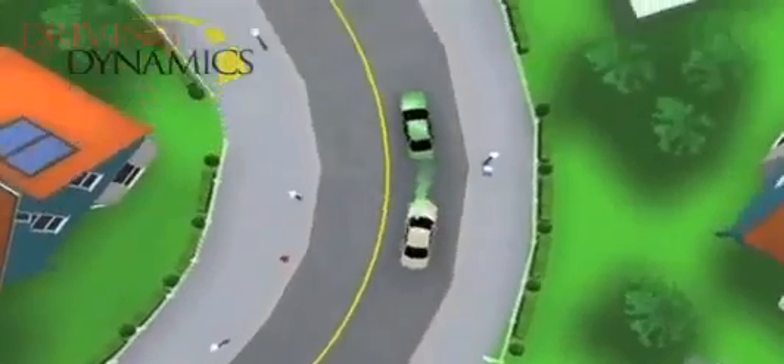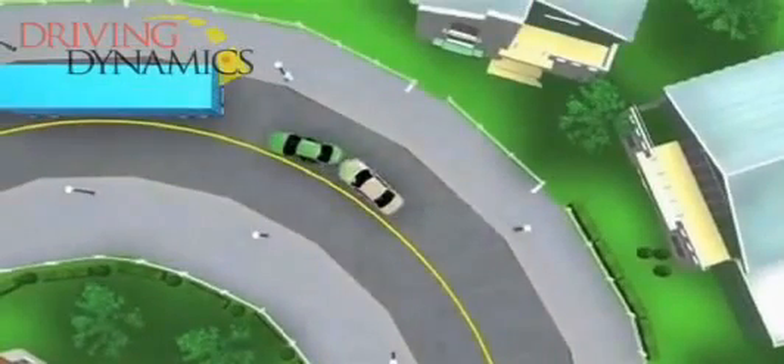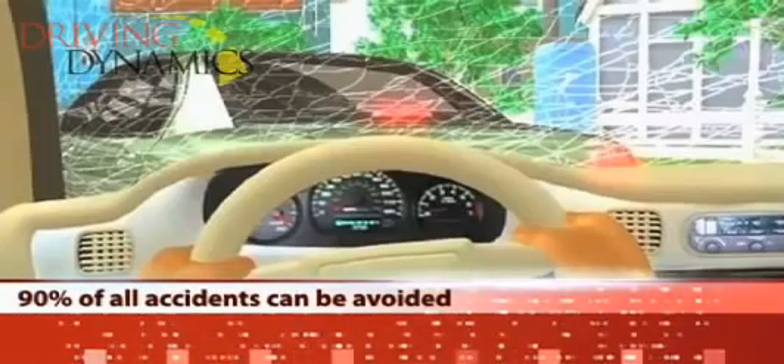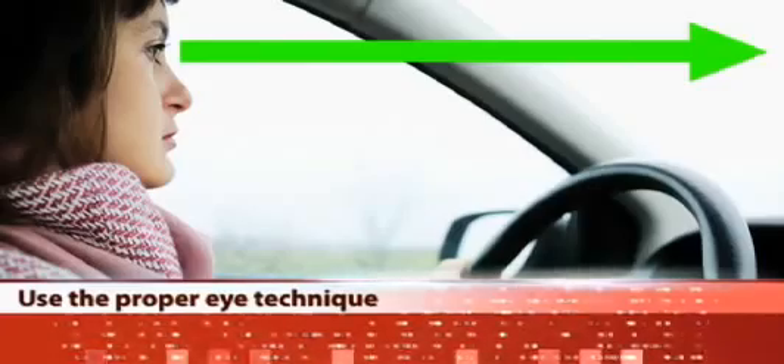In general, many crashes occur because drivers are not looking far enough ahead to spot dangerous situations soon enough to avoid them. A study by a global auto manufacturer shows that 90% of crashes can be avoided if a driver has one more second to react and knows what to do with that one second. There are many ways to gain this critical safety cushion, but using the proper eye technique of looking where you want to go is key.